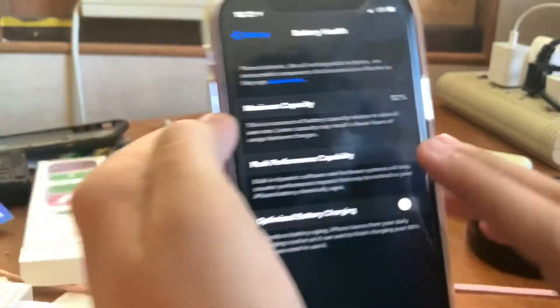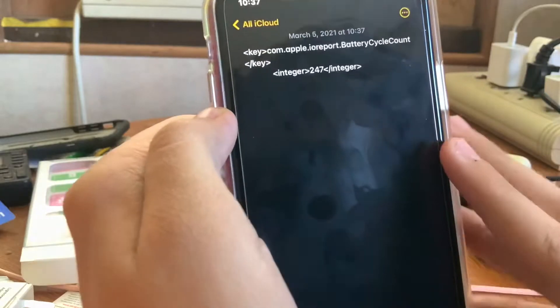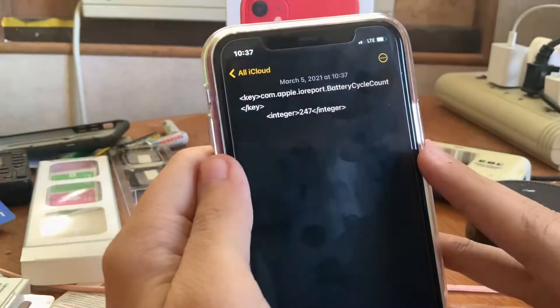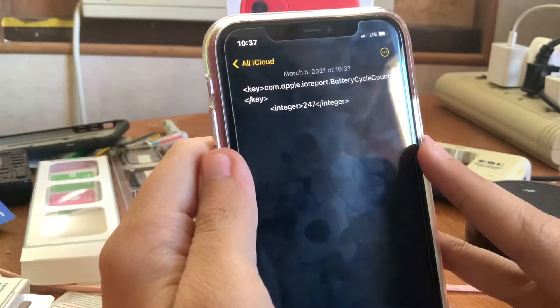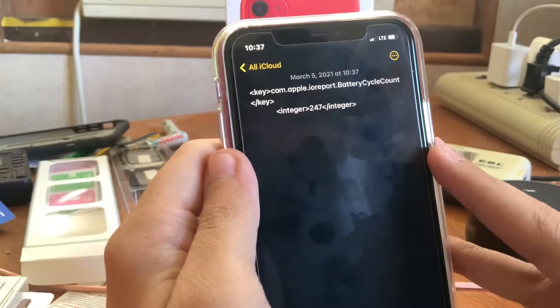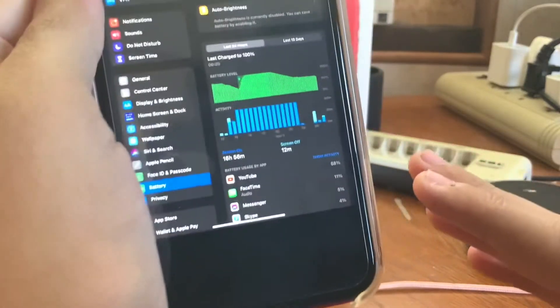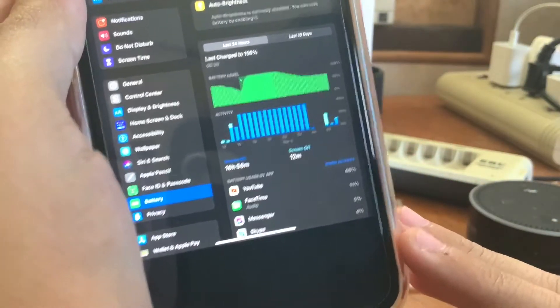My battery health, if you're curious, is at 92%. I'll also be having a video coming out explaining how you can see charge cycles — I'm now sitting at 248 charge cycles on this iPhone 11. And here's the iPad Pro battery life as well.